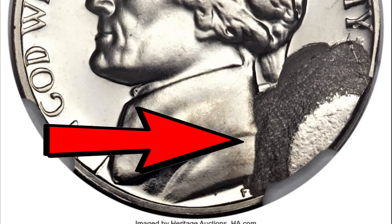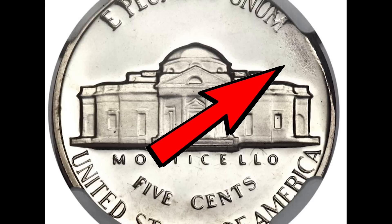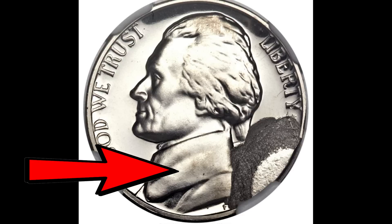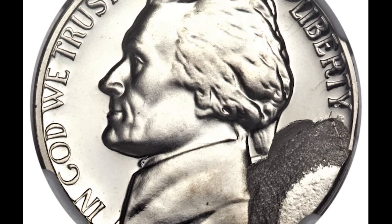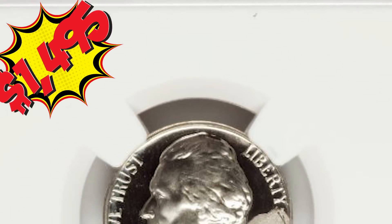Here's a nickel with a huge die break at 4 o'clock on the obverse, but only a small mark on the back from the die break. You might be able to tell by the contrast between the design and the field that this is a proof nickel. This error was graded proof 67 and sold at auction for almost $1,500.